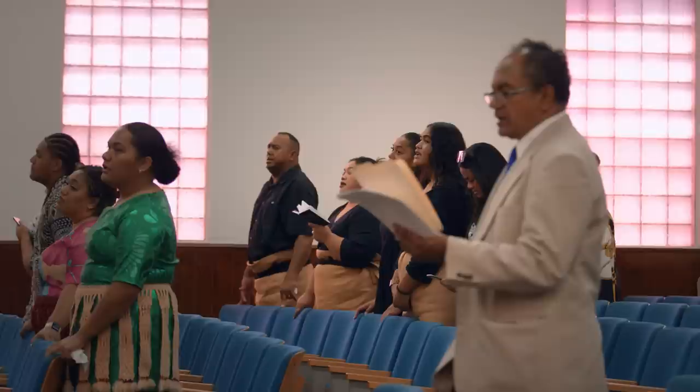We had a meeting here at the church where we were able to do a walkthrough, figure out what the project scope would be. We walked in and we noticed there was definitely poor quality in the lighting that was going on.